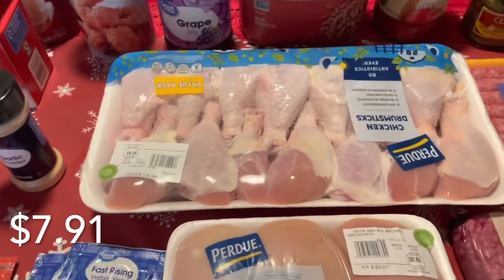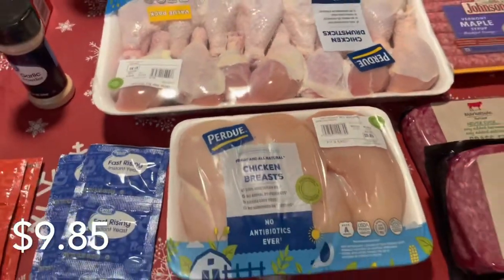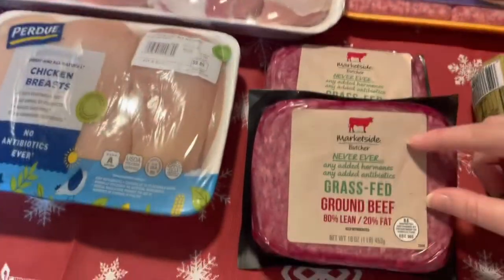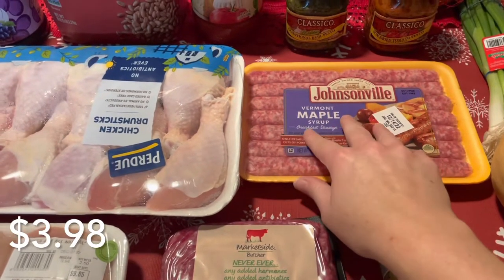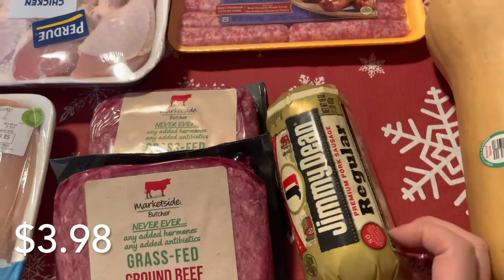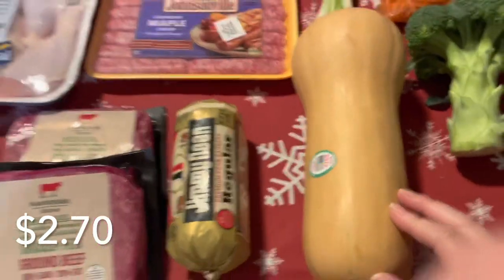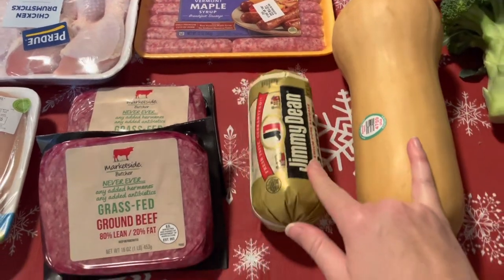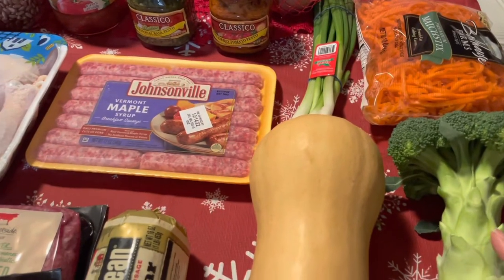Grape jelly — you've got to keep that on hand constantly. My son loves peanut butter and jelly sandwiches so we go through that very quickly. Organic all-purpose unbleached flour — I always make sure it's unbleached, and preferably organic, especially when working with my sourdough. I got this big pack of chicken drumsticks — not sure yet what I'm going to do with that — as well as some chicken breasts because I'm completely out of chicken. I also got two packs of the grass-fed ground beef, 80/20, and maple syrup sausage links.